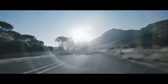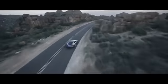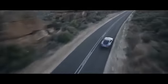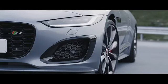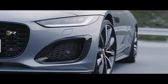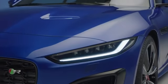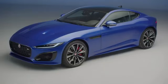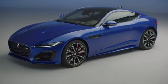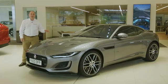The 300bhp has an open differential, passive suspension, and twin pipes, whilst the P450 has the dynamically adjustable suspension, quad exhaust pipes, and an electronic active differential to control wheel spin whilst accelerating round corners. The range-topping R adds keyless entry, 20-inch wheels, a powered boot lid, pixel LED headlights, and the R-body kit for enhanced aero. Thank you for spending a little time getting to know more about the Jaguar F-Type.